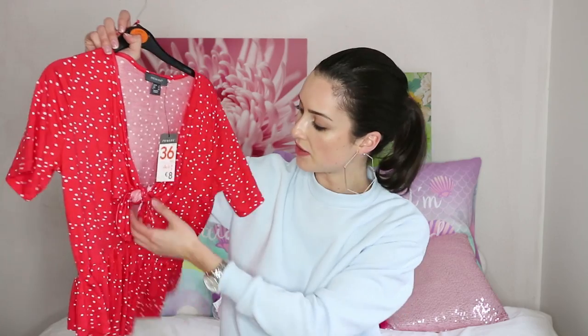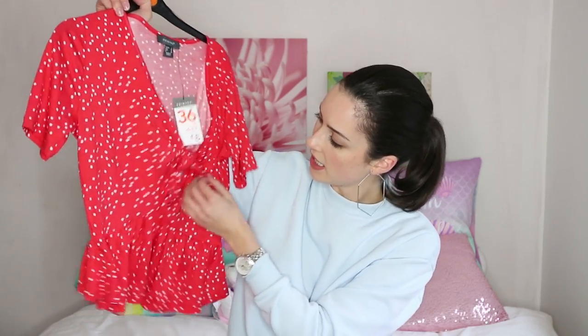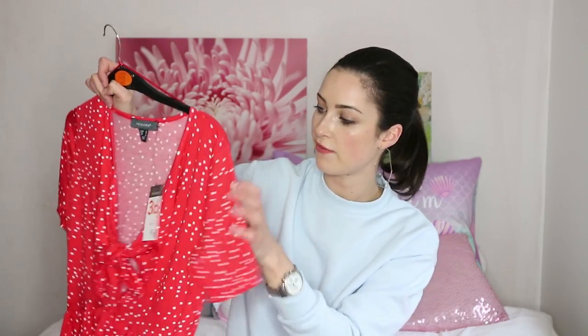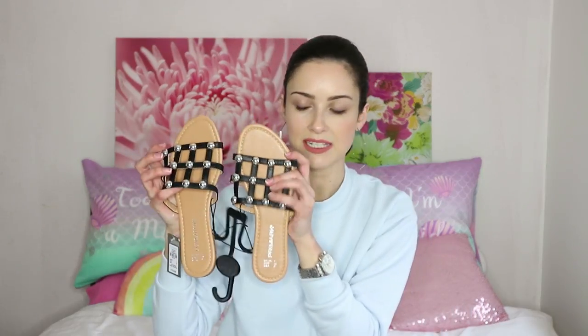The next item is this gorgeous polka dot red top. It has a frill detail at the bottom, nips in at the waist with a lovely seam, comes low at the front, and has a tie detail in the centre. Red is one of my favourite colours to wear and I thought this polka dot was so cute — it's going to be so summery. You could wear it as a daytime casual top or dress it up for night time with heels. I got it in size 8 and it was only €8. I might actually pair this with my new dark denim jeans.